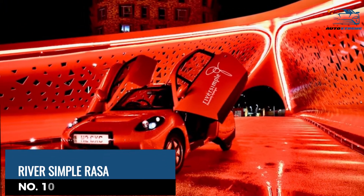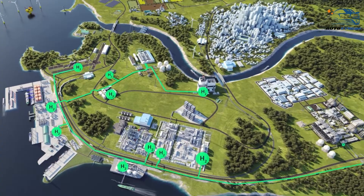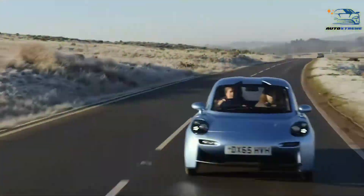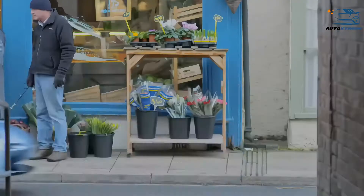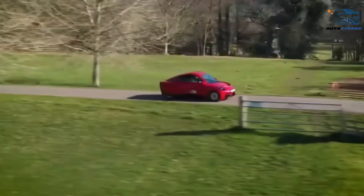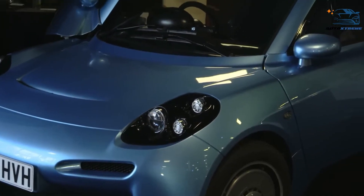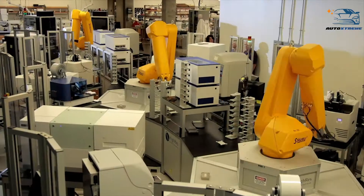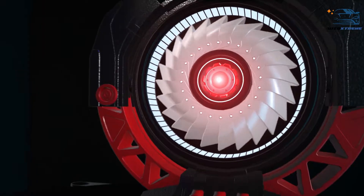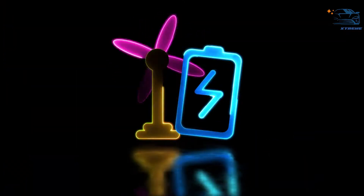At number 10, the Riversimple Rasa. Here's a concept car that can travel 300 miles on just 1.5 kilograms of hydrogen. On average, one kilogram of hydrogen can provide a hydrogen car with a range of approximately 60 to 80 miles. The responsive and fun-to-drive Rasa can reach 0 to 60 miles per hour in 9.7 seconds. After debuting at the 2016 London Motor Show, the two-seater vehicle from Riversimple is finally hitting the production line this year with a goal of manufacturing 5,000 units per year. It's powered by a unique ultra-capacitor system that enables high-energy storage capacity and improved efficiency.